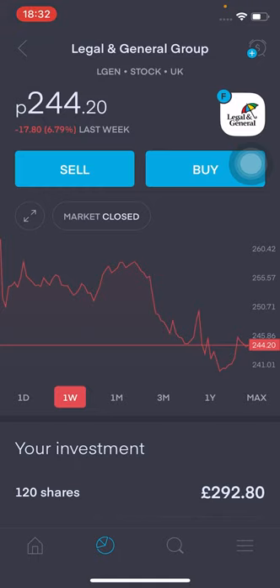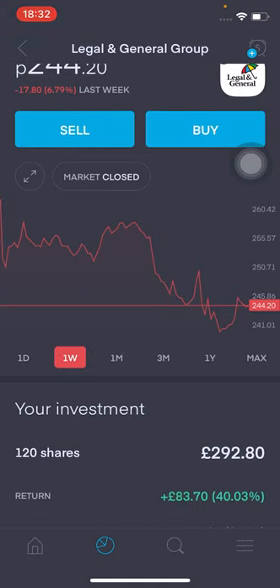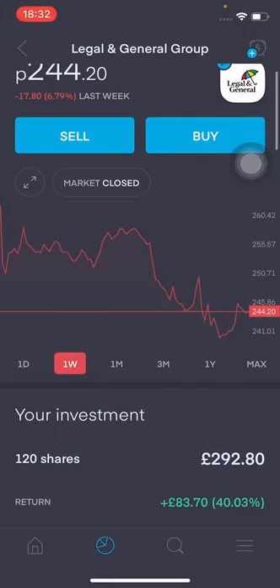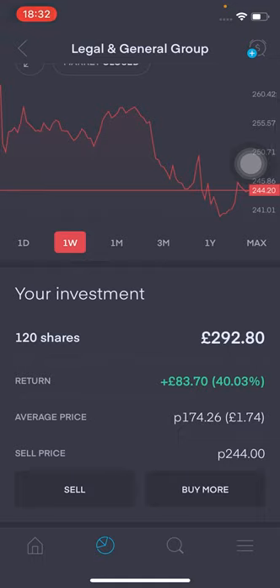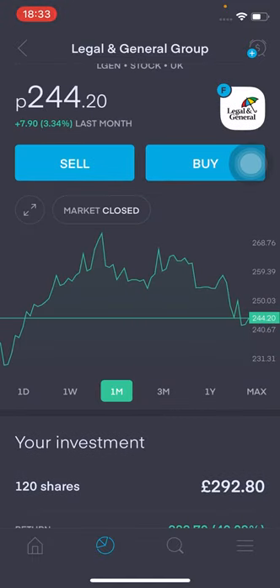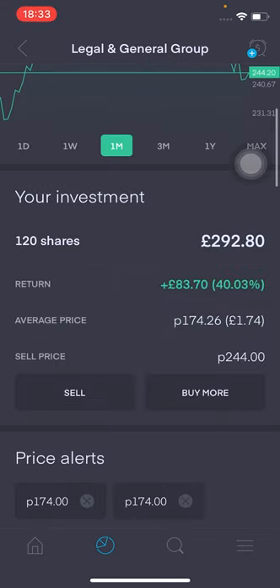Moving on to Legal & General — average price is at £2.44. This is a great stock, I really like them. It's something I'll be holding on for the long run. They're a great dividend payer and a great company overall — one of my favourite British stocks. I've got 120 shares in this portfolio and I believe I've got about 50 in my Freetrade portfolio. Total value is £292 and returns at the moment are £83.70 — I am up 40.03% overall. It's a great dividend payer and something I'll be holding on for the long run. Average price for the stock is at £1.74.